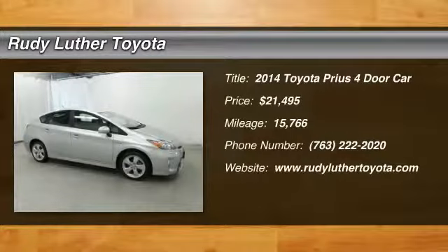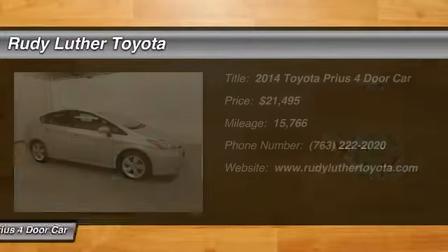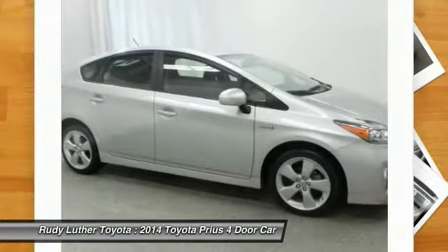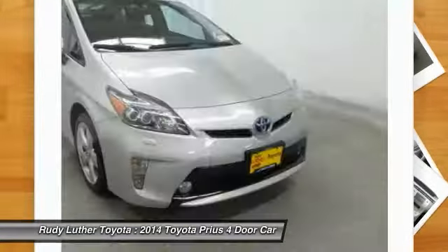Make a great choice today with the 2014 Prius. Prius offers harmony between man, nature and machine. Using the wind, the sun and advanced hybrid technology, Prius is a true full hybrid.